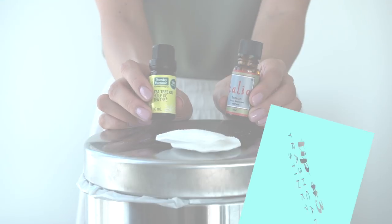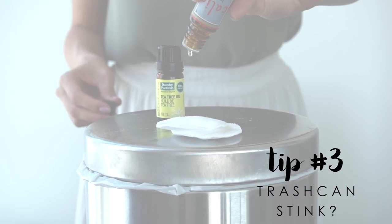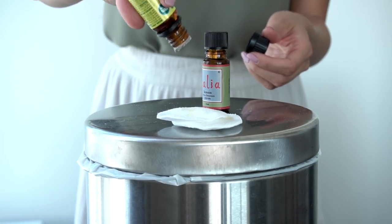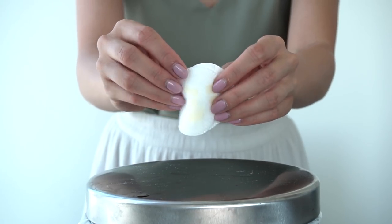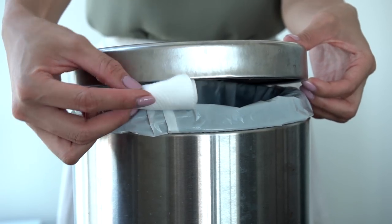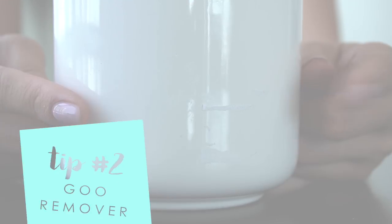Here's a great hack to get rid of that trash can stink: add two drops of tea tree and lemon oil to a cotton pad and put it at the bottom of the trash can. Lemon and tea tree will disinfect and deodorize, keeping your trash can smelling fresh and clean.